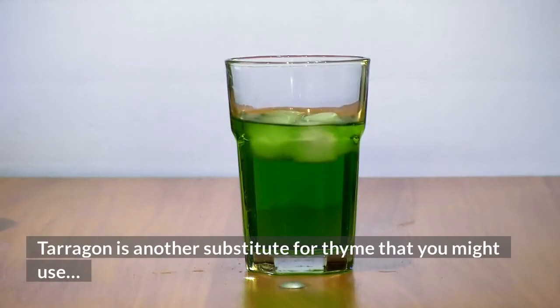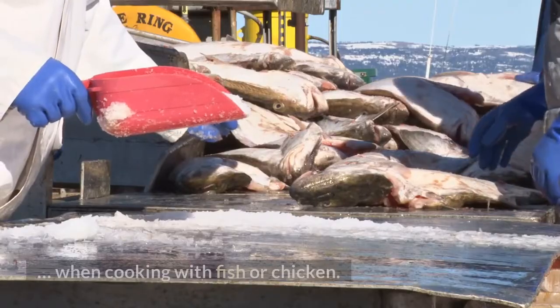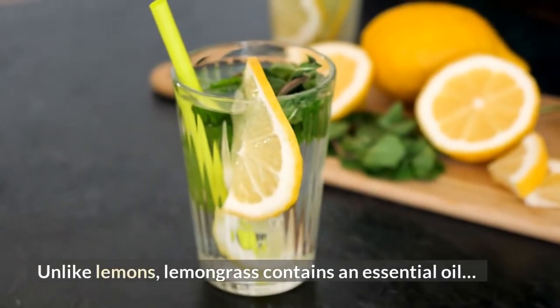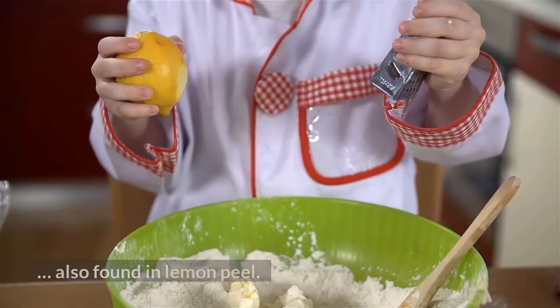Dried tarragon is another substitute for thyme that you might use when cooking with fish or chicken. Lemongrass: unlike lemons, lemongrass contains an essential oil also found in lemon peel.